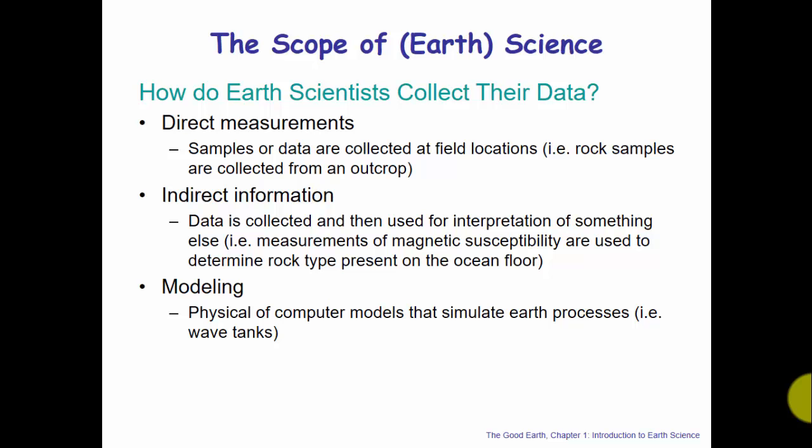For example, we collect ice cores — literally long cores of ice, many meters long, drilled down into the glacier on top of Antarctica. From those ice cores, by analyzing the ice and the gas bubbles in it, we can make interpretations of things like climate in the distant past. Modeling includes computer models and physical models like a wave tank, used to study how waves interact — for instance, how the Gulf of Mexico would handle a hurricane's storm surge.